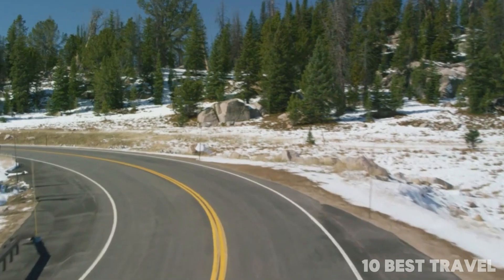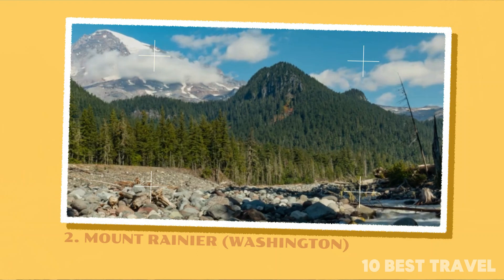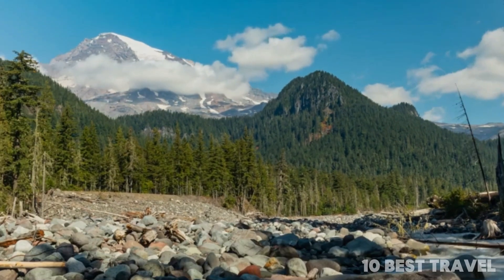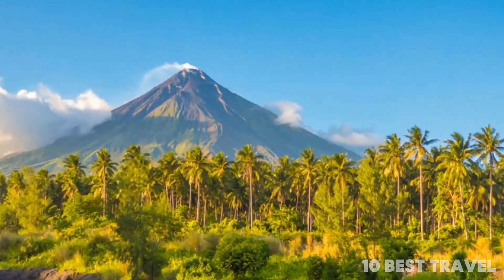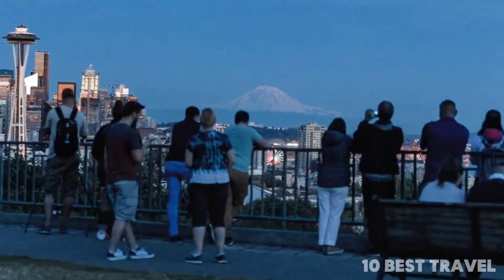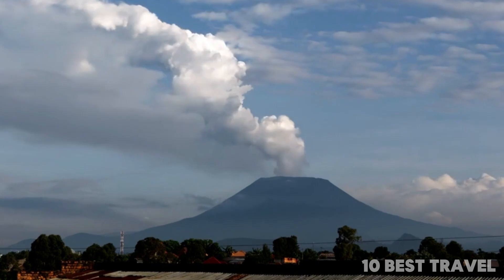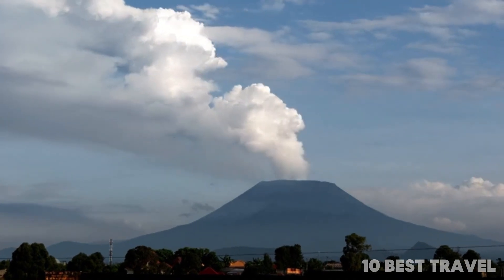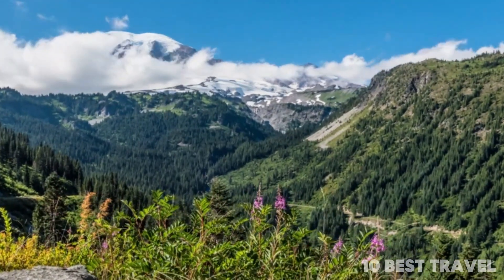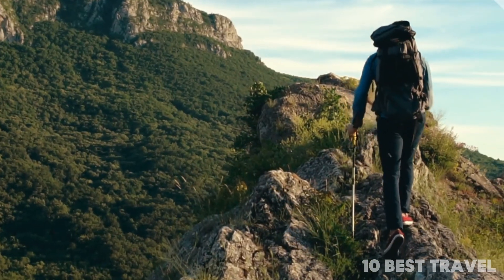Number 2: Mount Rainier, Washington. The fifth highest peak in the United States, Mount Rainier itself is an icon of a mountain that can be seen throughout much of Washington State. Rainier is actually an active stratovolcano that last erupted as recently as 1854. Close to the urban areas of Puget Sound, Mount Rainier National Park and its 26 glaciers is a hiker's paradise with fabulous hiking trails lacing the foothills.